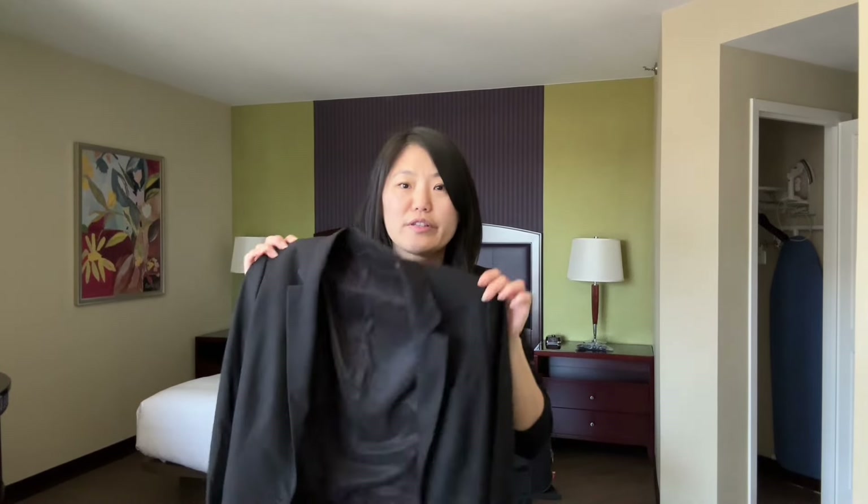I also brought two additional pairs of slacks because on my last trip I got one pair dirty and only had two, which left me with just one pair of slacks for the same duration trip — I really regretted not bringing an extra pair. I also brought a black blazer to go over the dress I brought or any of my other outfits. I really wish I had black pants but I don't, so the black blazer will go great with the gray pants and just a t-shirt underneath.